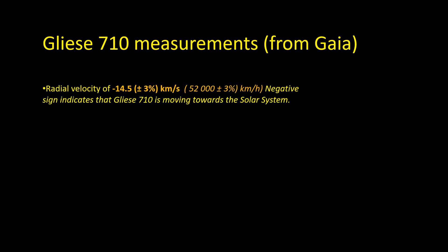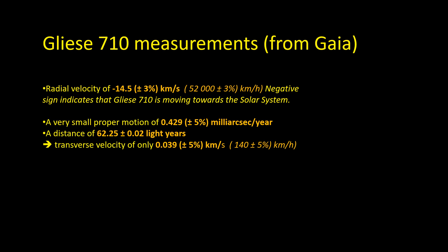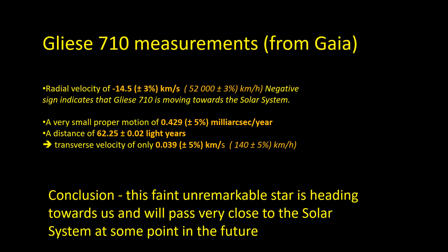Looking at the measurements for Gliese 710, we see that it has a radial velocity of minus 14.5 kilometers per second — the negative sign indicating it is moving towards us. The proper motion is very small: 0.429 milli-arc-seconds per year, giving a very small transverse velocity of only 0.039 kilometers per second. So taking these two factors into account, this faint, unremarkable star is heading towards us and at some point in the future it's going to get very close to us indeed.